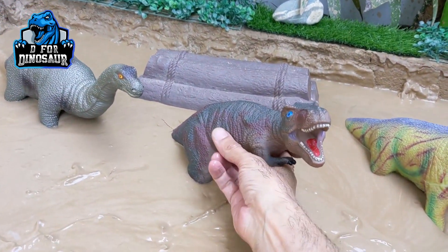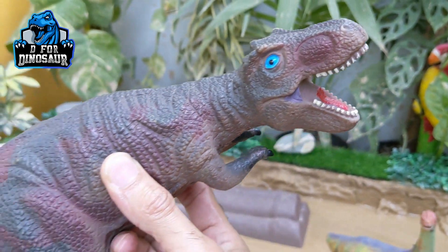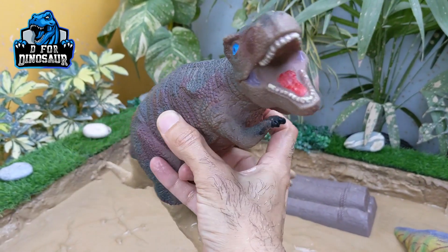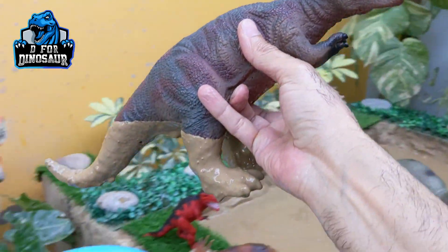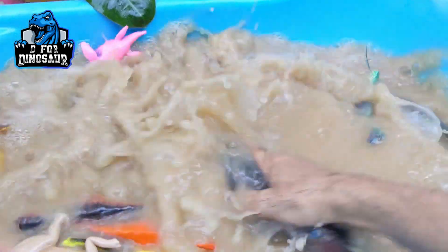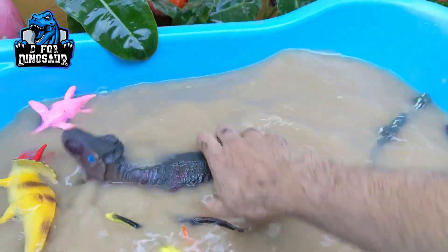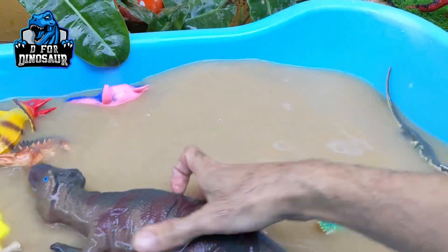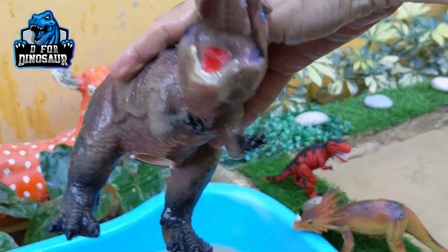This dinosaur is so big. The next one we have is T-Rex — Tyrannosaurus Rex in a big shape. Just look at this open mouth of this T-Rex. T-Rex are the big carnivore dinosaurs and they are very big, heavy and tall. Tyrannosaurus Rex.